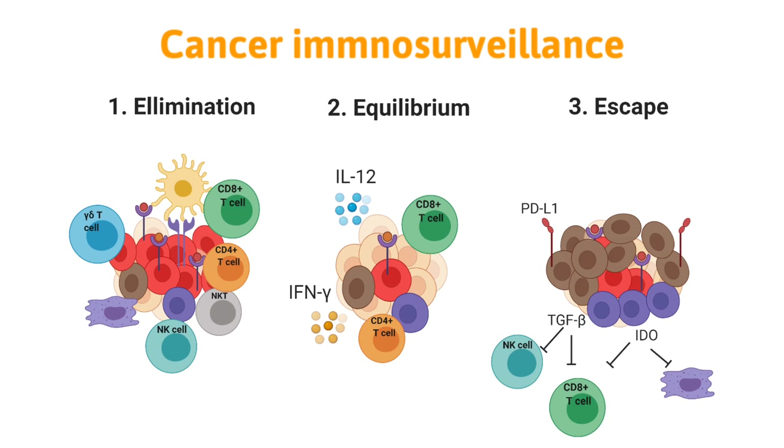As part of its normal function, the immune system detects and destroys abnormal cells, and most likely prevents the growth of many cancers.